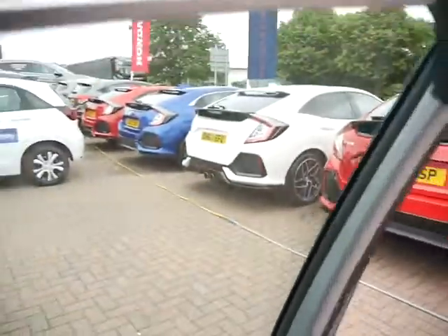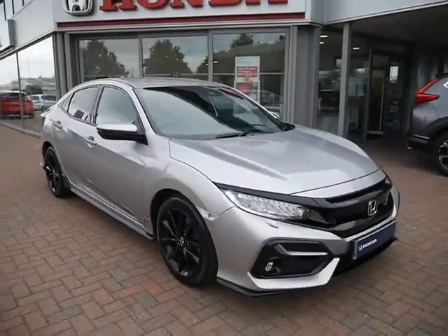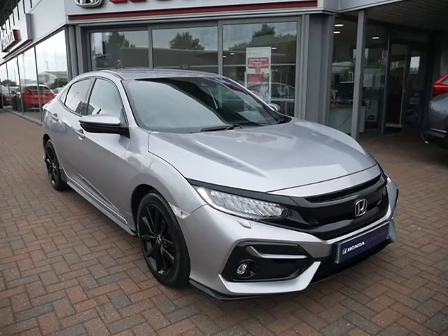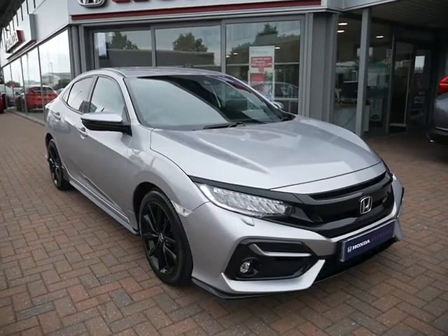Finance is also available on this vehicle, subject to availability and terms and conditions. We have a low rate of 7.9% APR running on this car at the moment. Please have a play around with our finance calculator located below this video, where you can also reserve the car online. For more information on this particular vehicle, please contact JT Hughes of Shrewsbury.